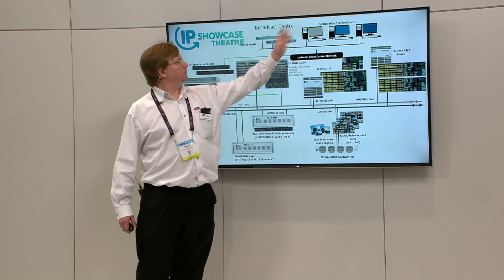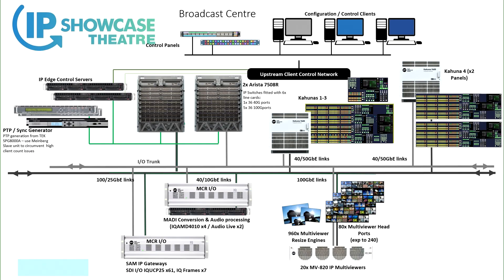Upstream, what the operators see looks exactly like a traditional SDI workflow: the same router control panels, the same router soft screens, the same third-party protocols if you have an external controller or automation system. And for engineering, there are those critical configuration and monitoring tools as well.